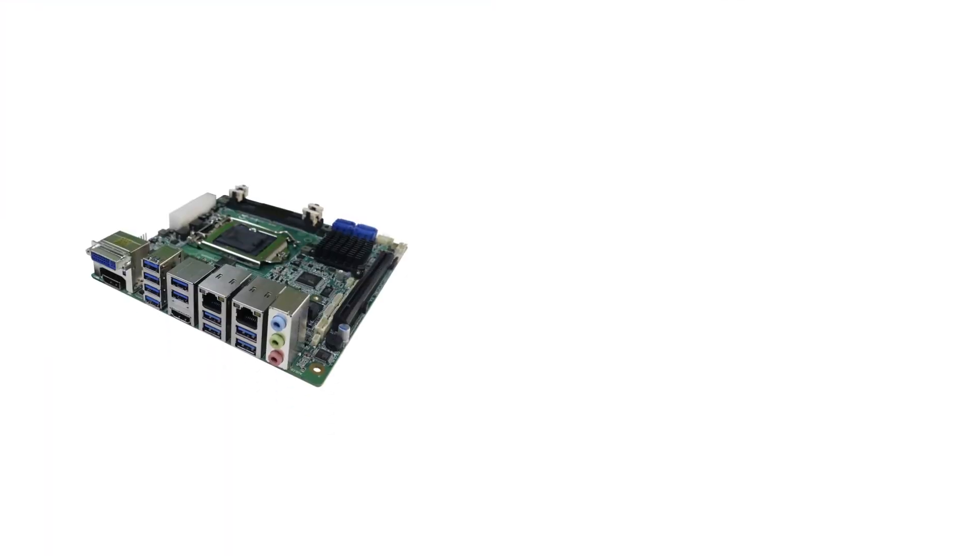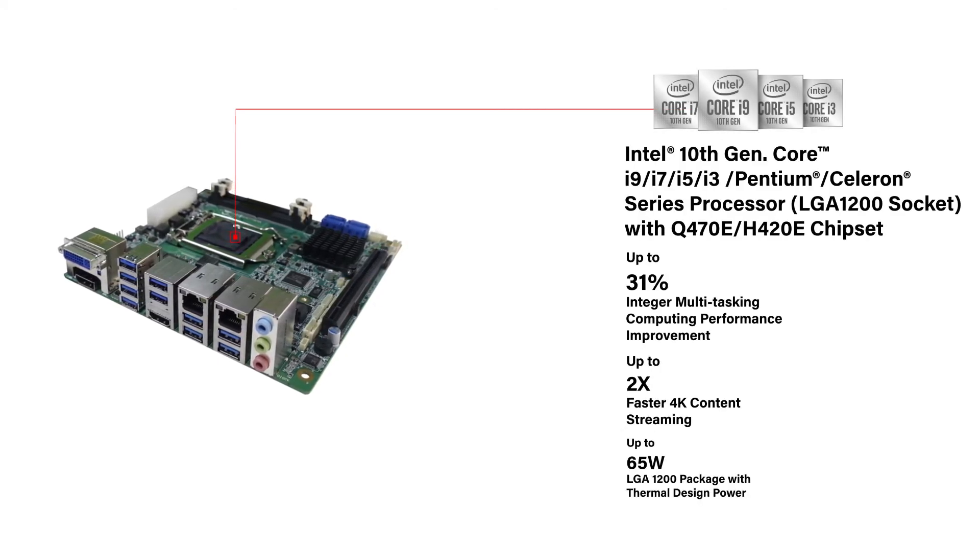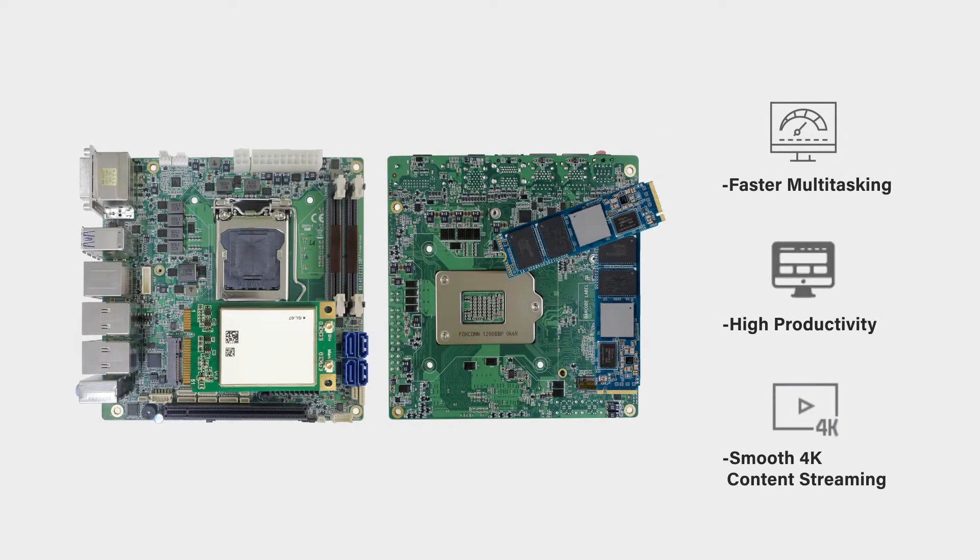Next up, the Intel 10th generation processor, built to provide high performance and stability, featuring better multitasking performance, 4K content streaming, and thermal design power. It supports a wide range of IO interfaces.